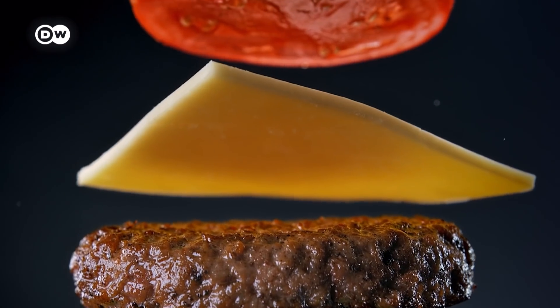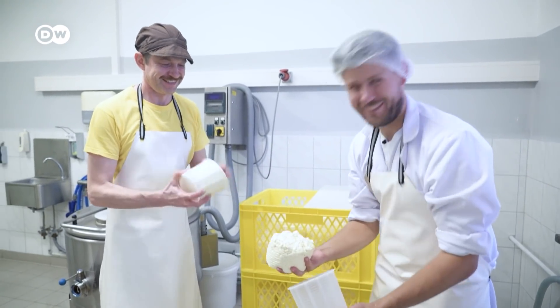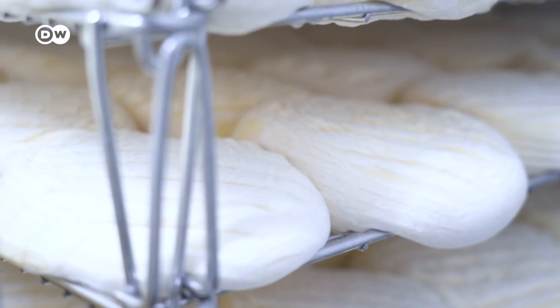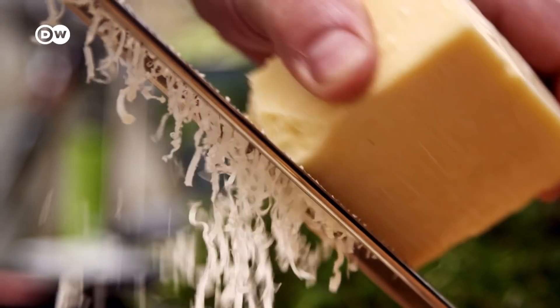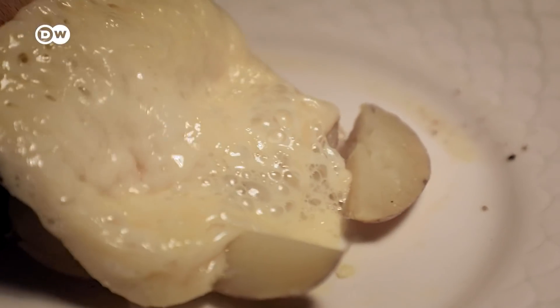Welcome to cheese paradise! This is where the magic topping is created that makes every dish just better. Literally, I challenge you to name a dish that it can't improve. Mac and cheese, cheese on pizza, cheese fondue, and yes, slices on bread.